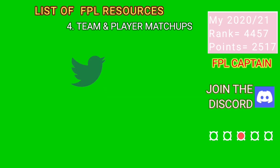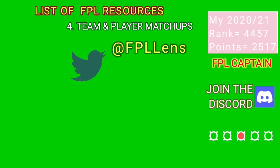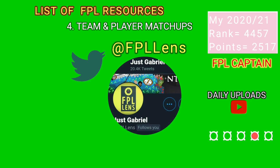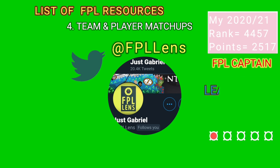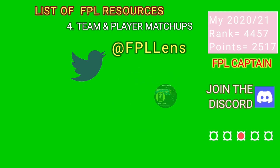FPL Lens on Twitter perfectly covers matchups each and every game week. These matchups involve comparing two players who face each other. A weaker side of defense is identified based on factors such as number of goals and chances conceded from that side of defense. This is the reason why Sadio Mane was the best captain for game week 38 and not Mohamed Salah, as Crystal Palace were conceding more from their right side than their left. Sadio Mane eventually scored two goals, rewarding those managers that had this information.